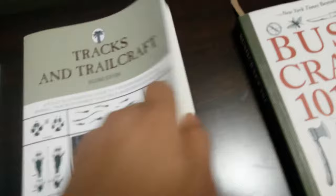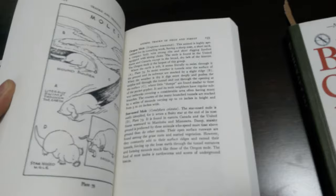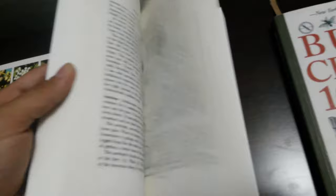Then, Tracks and Trailcraft, the second edition by Oswerth the Jager. This one I just got. It goes over exactly what it says — tracks and trailcraft. It covers what animal tracks look like, their different habits, and how to find them, which would help you find animals to actually go trapping for.